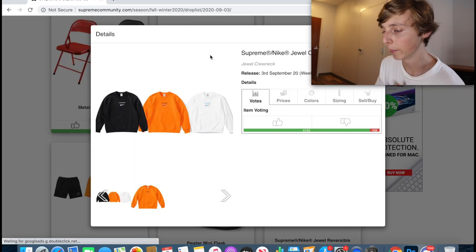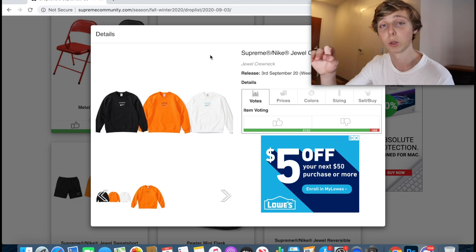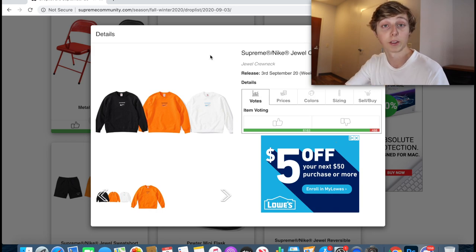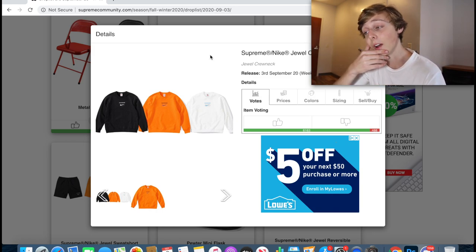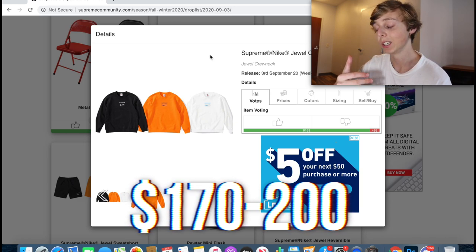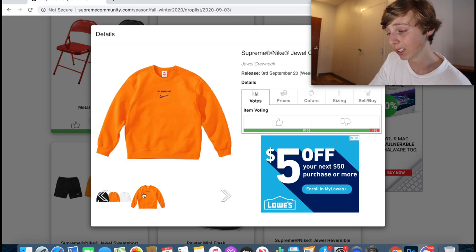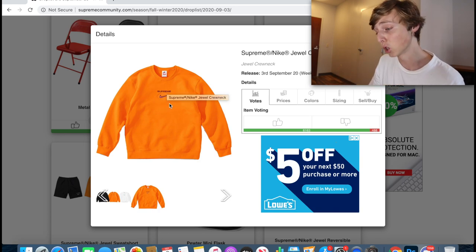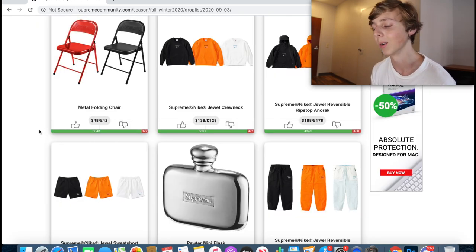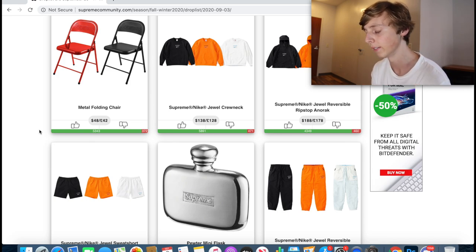Next is the Supreme x Nike crew neck. This one's been talked about a lot. My personal pick for best colorway for resell is the orange one or the black colorway. Honestly any colorway is good to go for — the Nike collab this week is really strong across every piece. I see this one reselling around $170 to $200, retailing at $138. It's a subtle, clean design, and the same design appears on the shorts too.